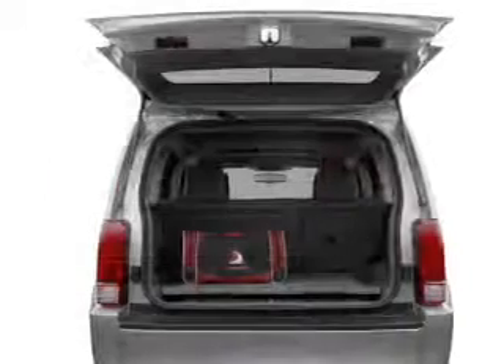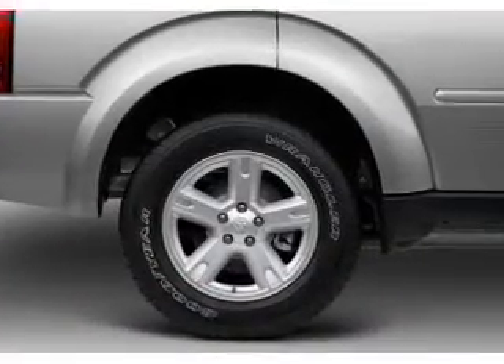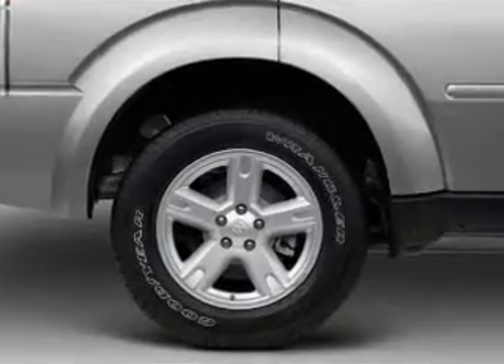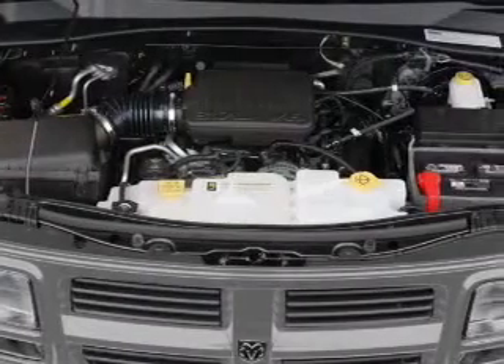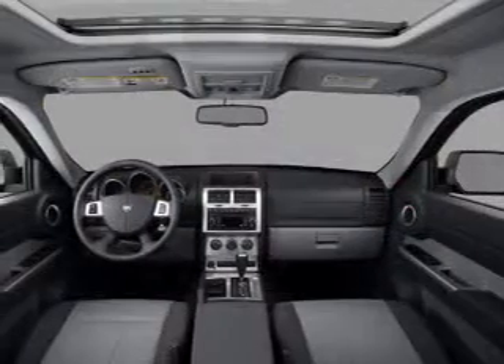The anti-lock braking system will keep you safe on the road. Plus, enjoy these notable features that are included in this vehicle: air conditioning, power door locks, power windows, power steering, power mirrors, an alarm system, an AM-FM stereo with a CD player, and an adjustable tilt steering wheel.